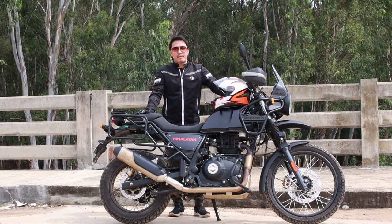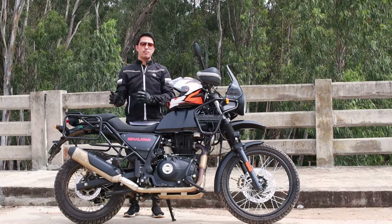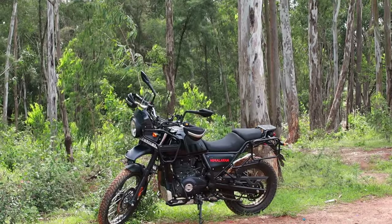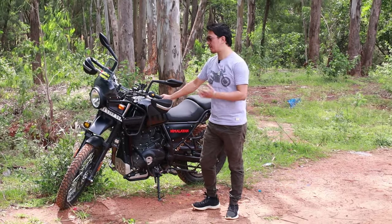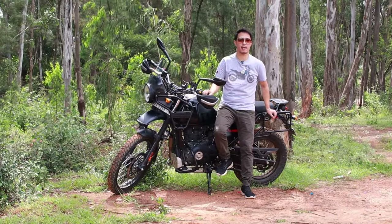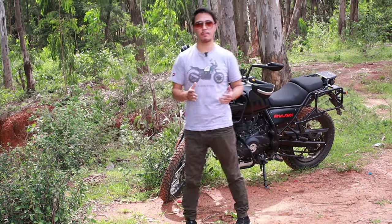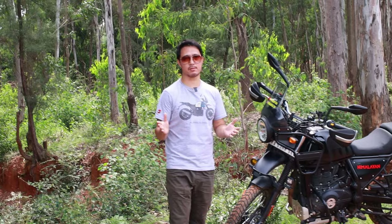Hi everyone, this is Ashish from The Traveler's Tale. Thank you for tuning in. Today it's going to be a different vlog — not a regular moto or travel vlog. We've come to this place with a lot of greenery around. When I got this bike new I was very excited, and as I fitted various accessories I realized there are a lot I didn't need. That's why I wanted to talk about this, so whenever you are buying accessories or doing modifications, you can make note and not waste money unnecessarily.